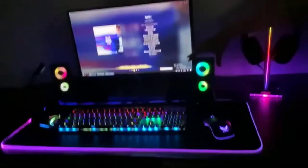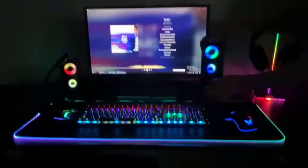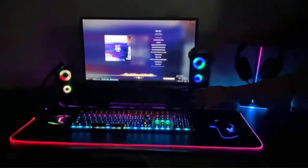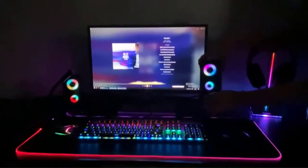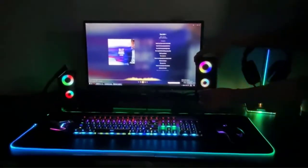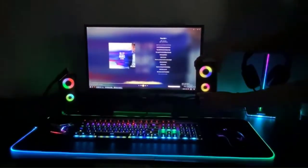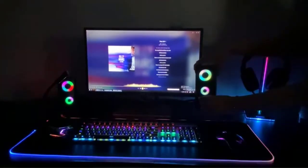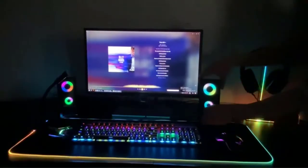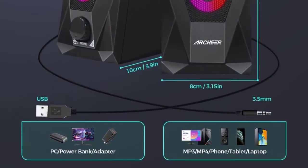These gaming speakers consist of two speaker units with powerful 5W drivers each, making the max output 20 watts — perfectly ideal for gaming in a stereo configuration. The sound from the speakers is quite impressive with no distortion, interference, or noise. The RGB lighting around the drivers makes these speakers look more attractive and premium.